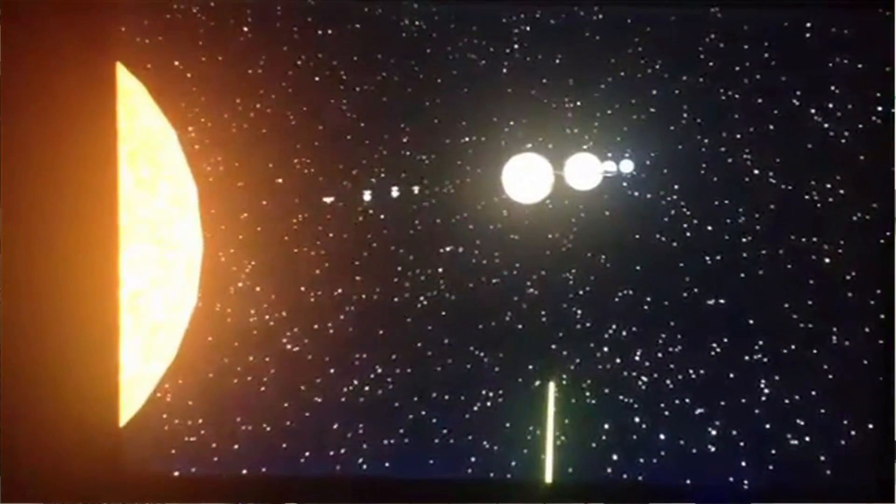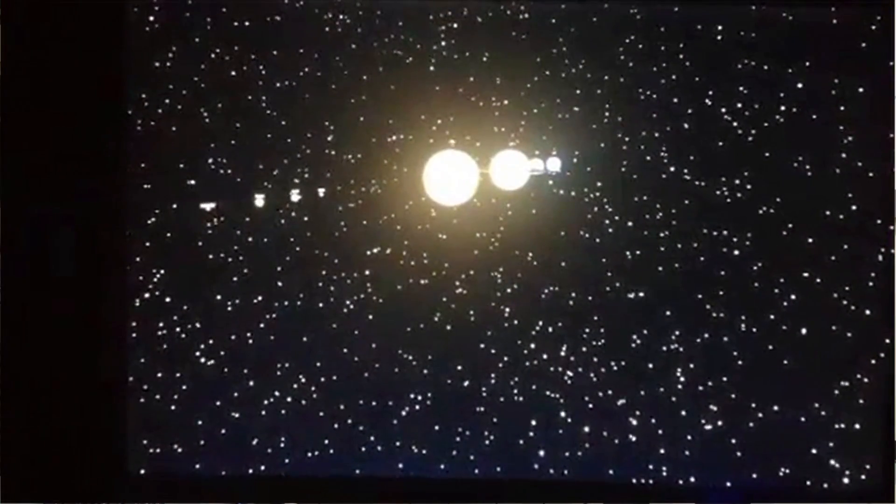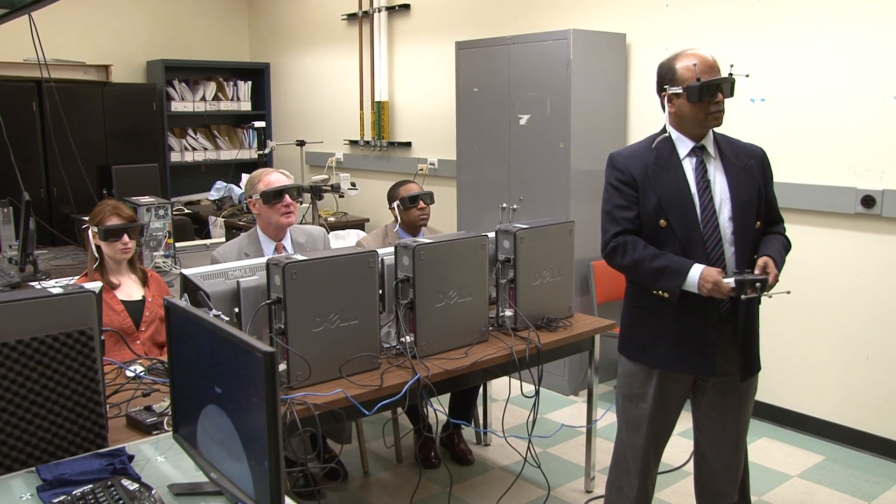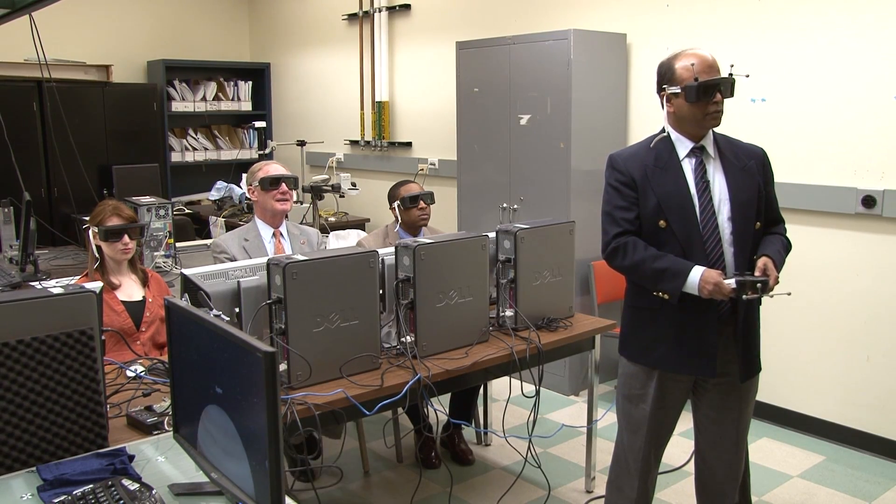This is a virtual solar system. You can zoom, navigate, and explore at your own pace — and that's some of the powers of using virtual reality.